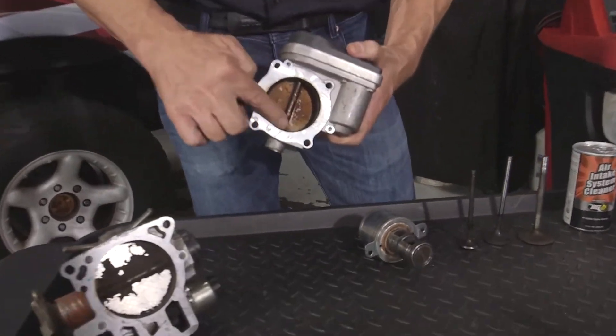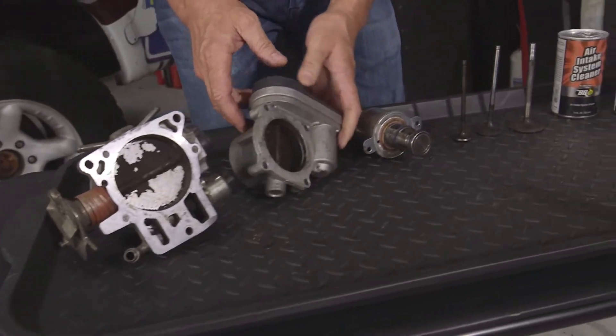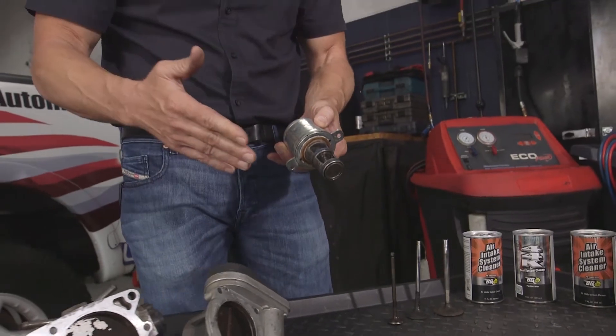Vehicles tend to have a lot of carbon buildup on the valves and in the throttle body assemblies, as you can see, starting to build up inside there. This one here has been partially cleaned.